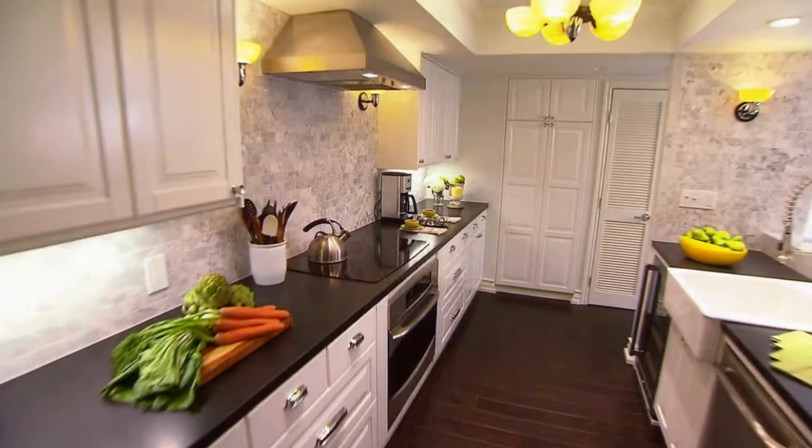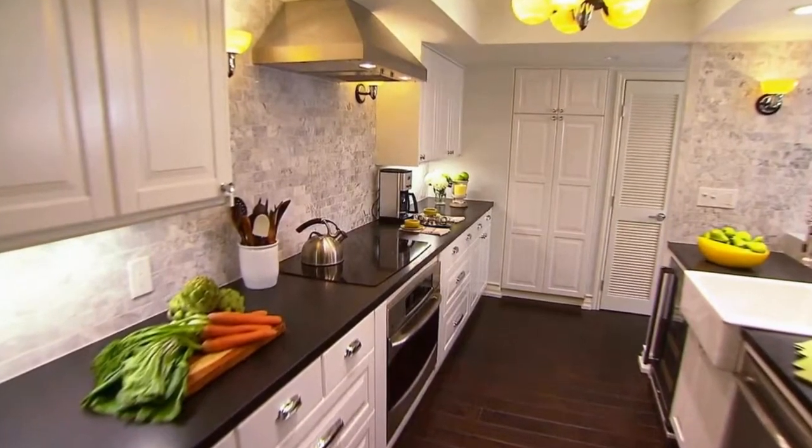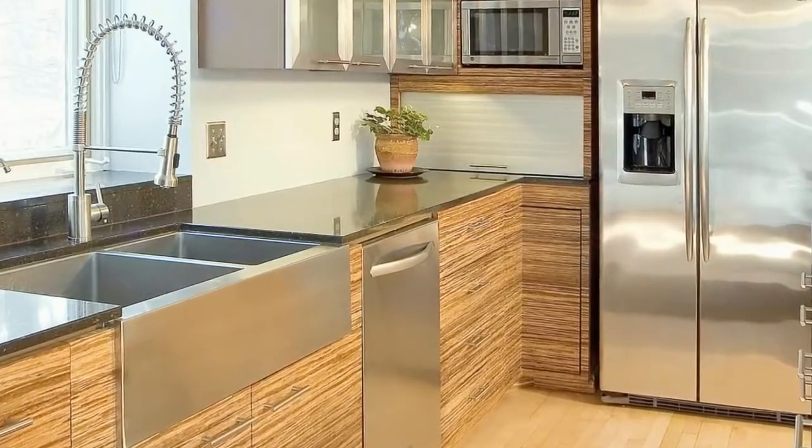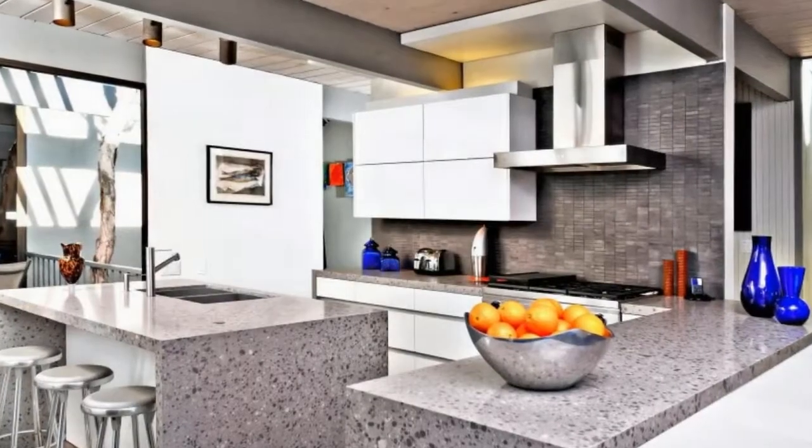To make this kitchen more functional, we added a lot of storage and we also added a lot of counter space. The island actually works very well. Their child can sit here and have snacks and watch while they're cooking, and it's an area to serve as well.